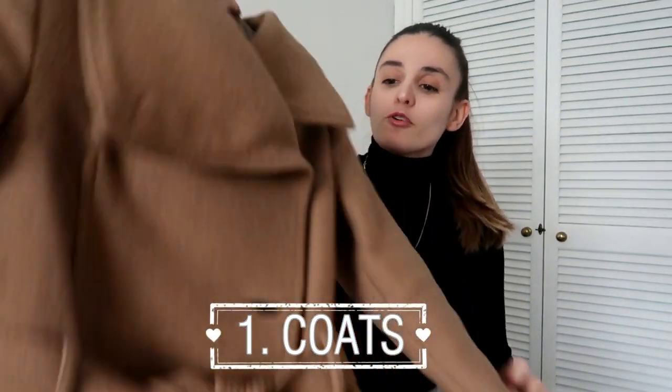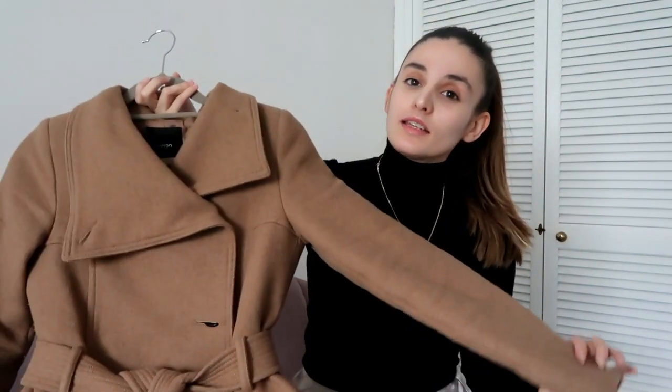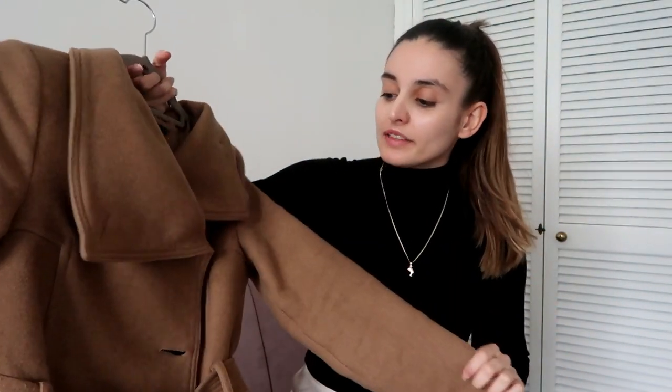So of course we're starting with the most basic one and that's an everyday coat. I believe that everyone needs to have one everyday coat that they can wear with whatever, whenever. It needs to be good quality to keep you warm and it just needs to go together with everything in your wardrobe.